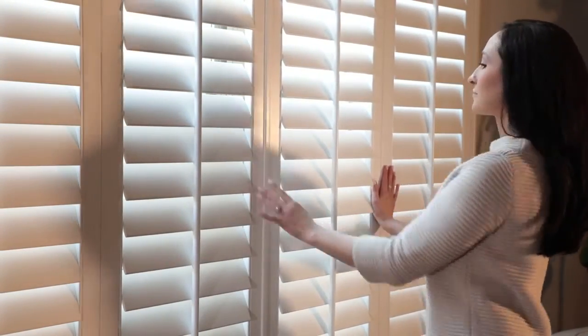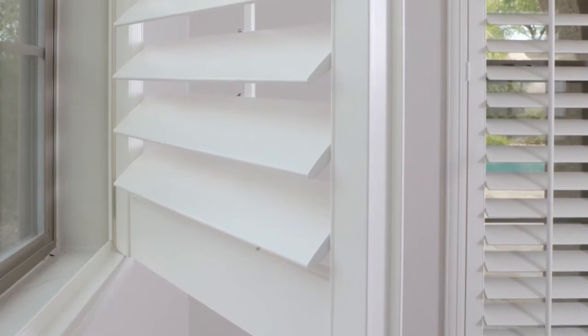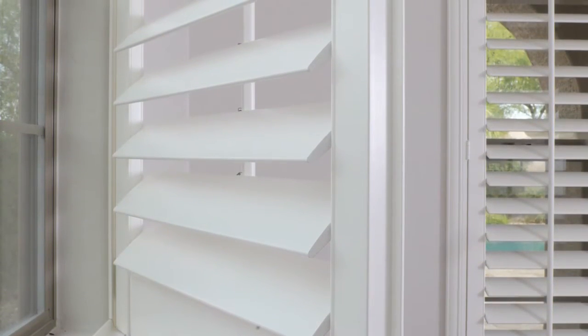Shutters can improve your home's insulation year-round. Some shutters have hollow louvers, which traps the air inside them, keeping your home warmer in the winter and cooler in the summer. Also, shutters fit snugly to your windows, providing even more insulation and saving you even more in energy costs.